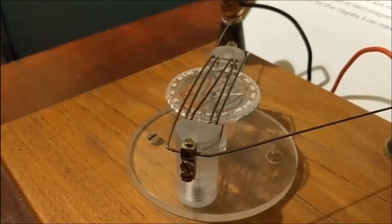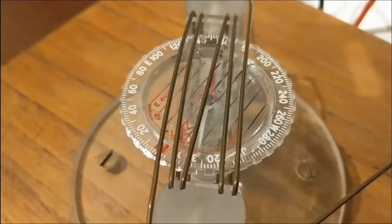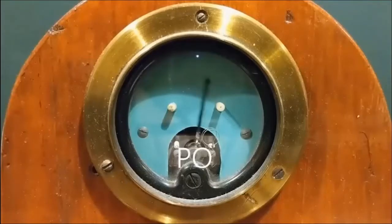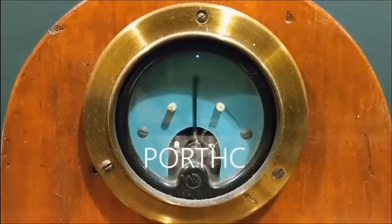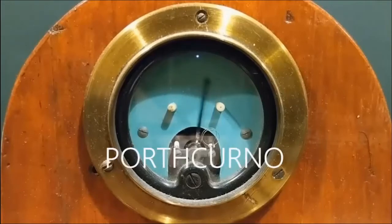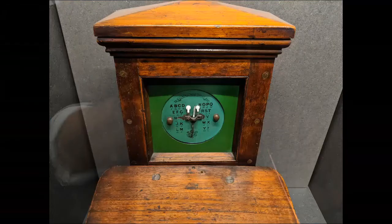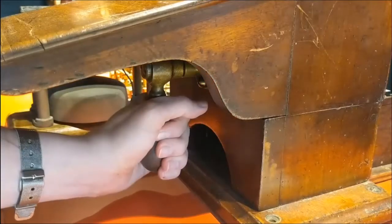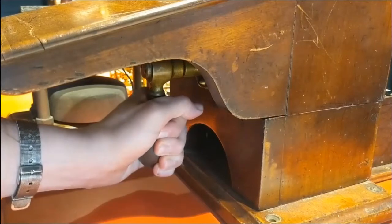In order to send any message using only one needle, some form of code had to be developed. This was the single-needle alphabet code. Here though, instead of using the single-needle alphabet code, we can see our telegraph using Morse code. Many single-needle telegraphs have survived in museum collections to the present day. This one dates from 1844 and was developed for the General Post Office. As you can see, it uses a handle instead of a key.